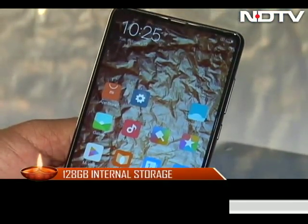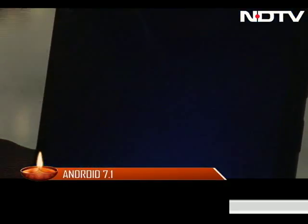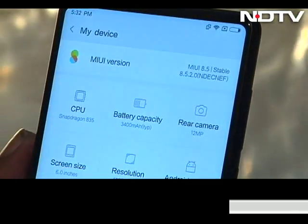The phone's performance is lag-free and smooth. It runs on Android 7.1 with MIUI on top, making it look like iOS on Android.